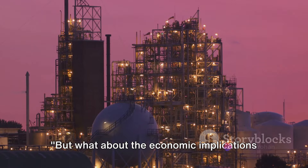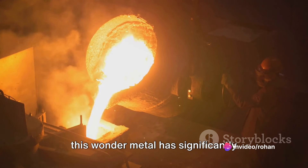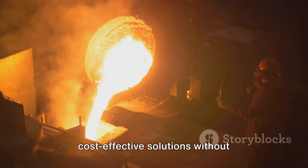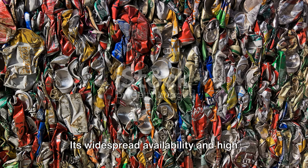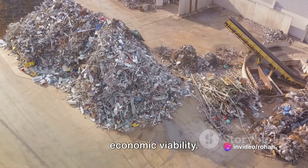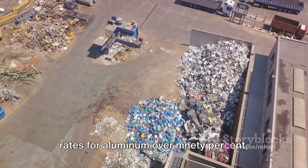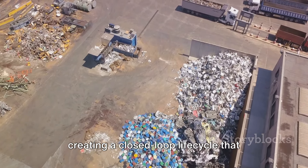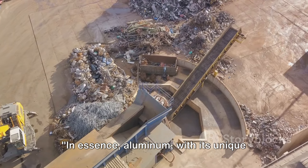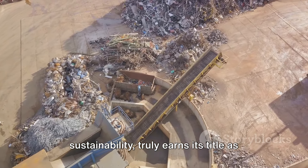What about the economic implications of aluminum? The affordability of this wonder metal has significantly boosted various industries by providing cost-effective solutions without compromising on quality. Its widespread availability and high recycling rates further enhance its economic viability. In fact, some regions boast recycling rates for aluminum over 90%, creating a closed-loop life cycle that minimizes waste and conserves resources. In essence, aluminum — with its unique properties, affordability, and sustainability — truly earns its title as the wonder metal.